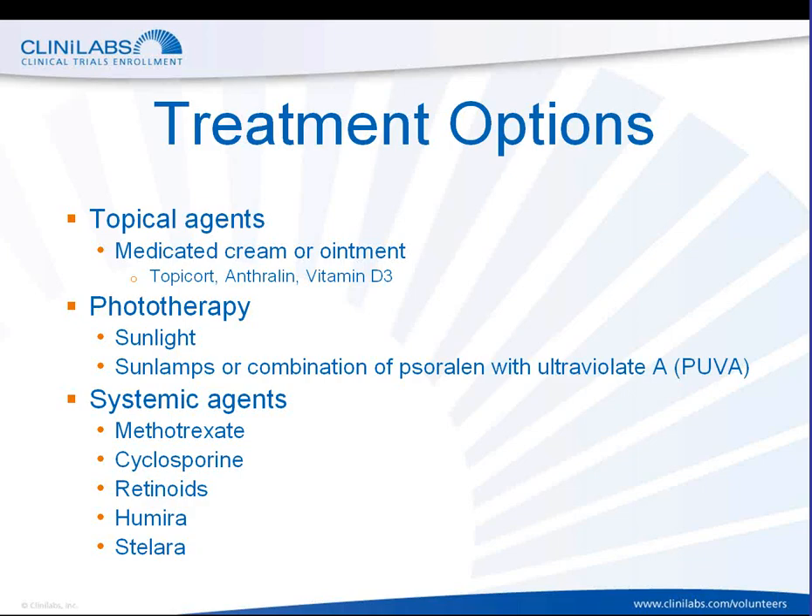Thirdly and finally, there are systemic agents — medications that people take either by pill or injection in order to relieve the symptoms of psoriasis. The three main treatments that have been used are methotrexate, cyclosporine, and retinoids, which have been found to be safe and effective in the treatment of psoriasis. These medications can be used alone or in combination with ointments.